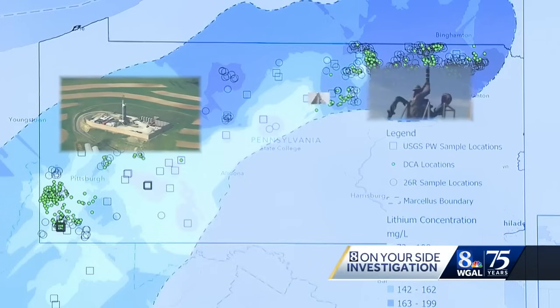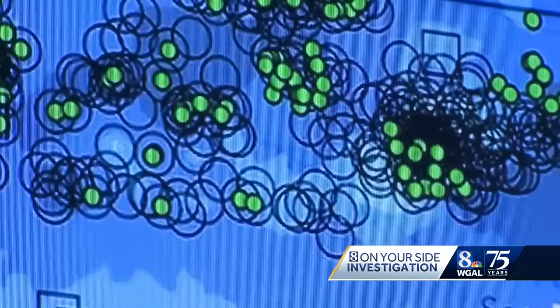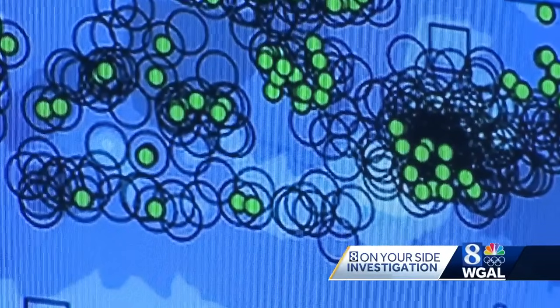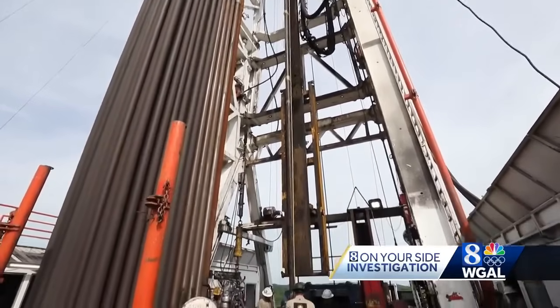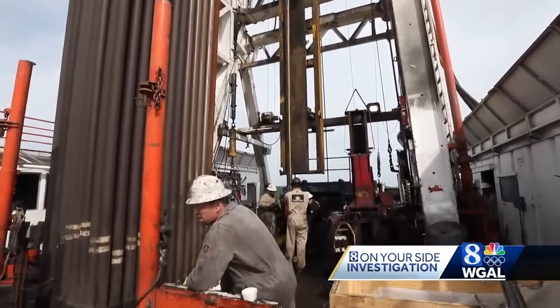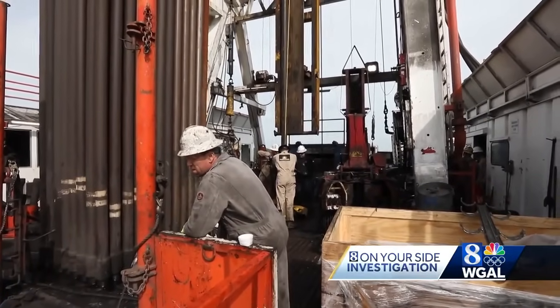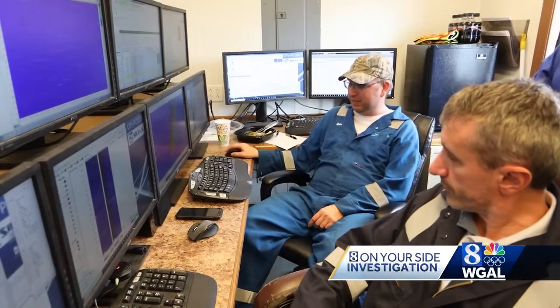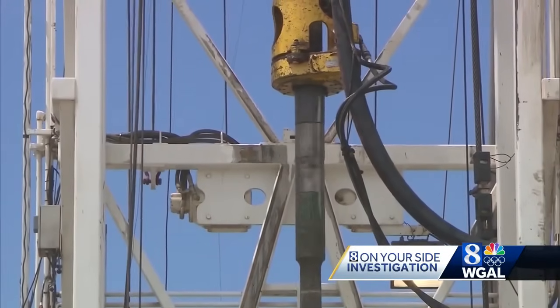Scattered across western and northern portions of Pennsylvania are thousands of drilling sites tapping into Marcellus shale formations. We have the green dots here — those are all of the locations of the wells. Those wells, according to the state's Department of Environmental Protection, inject up to 20 million gallons of fluid to fracture the rock and release the natural gas. That fluid, which is mostly water, is typically considered a waste product.